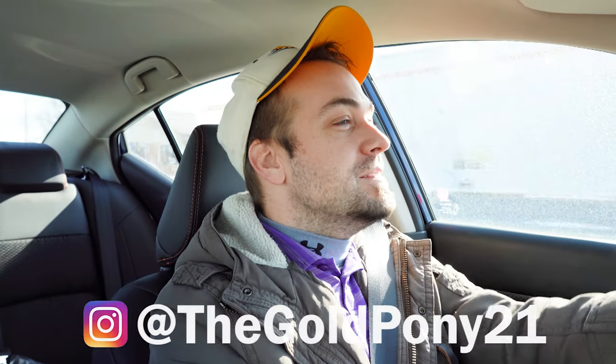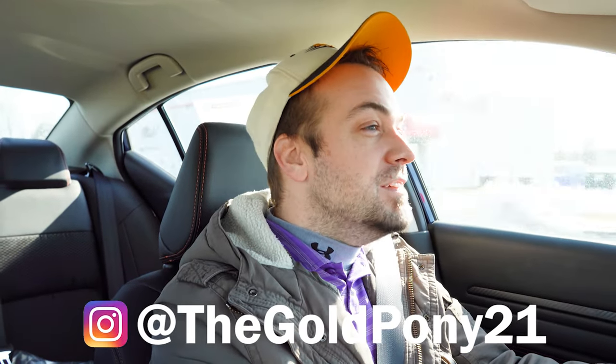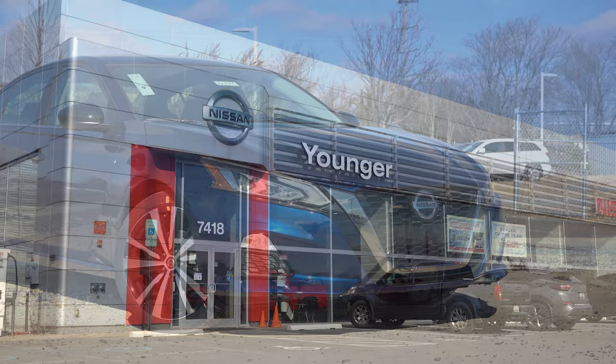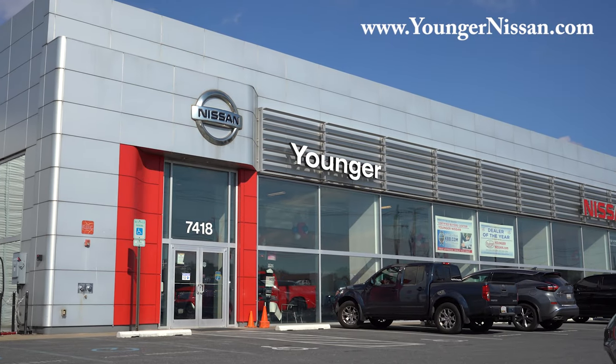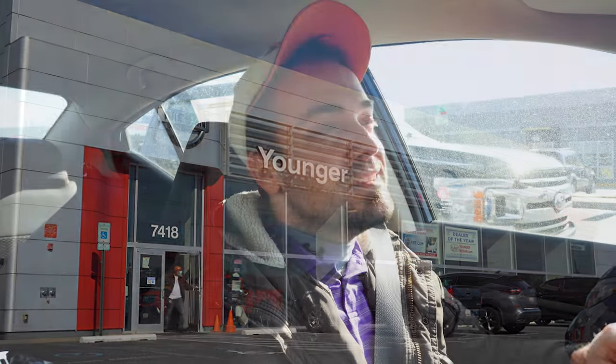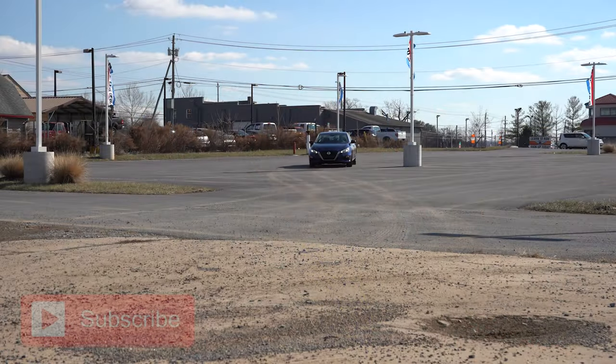Welcome back. I'm Gold Penny, and I do new car, truck, and SUV reviews on YouTube. Today we are in the new 2022 Nissan Altima, courtesy of Younger Nissan in Frederick, Maryland. For more information on their inventory, please check out the link in the description box below.